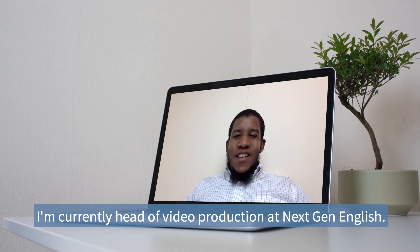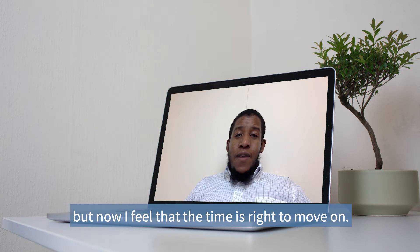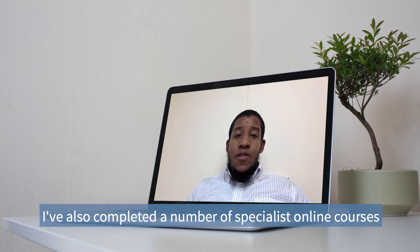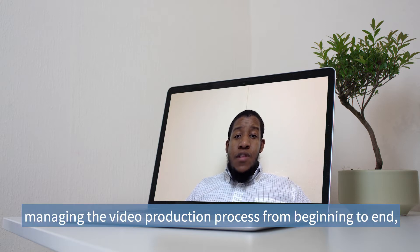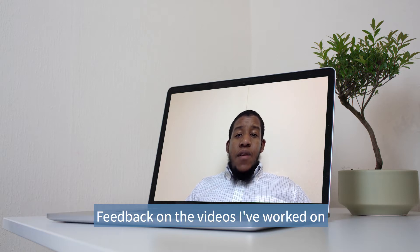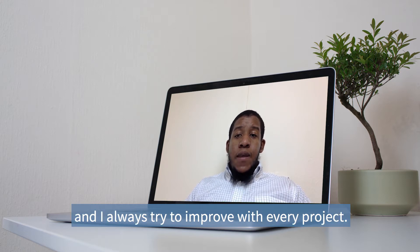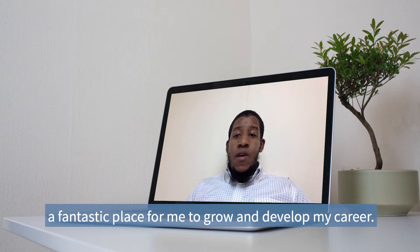I'm currently Head of Video Production at NextGen English. I've been there for the last three years but now I feel that the time is right to move on. I have a degree in computer graphics and a teaching qualification from the University of Cambridge. I've also completed a number of specialist online courses over the last few years. In my current role my responsibilities include managing the video production process from beginning to end and researching material for new topics. Feedback on the videos I've worked on has been overwhelmingly positive and I always try to improve with every project. I've applied for this position because I feel that this role could be a perfect match for my skill set and that this company would be a fantastic place for me to grow and develop my career.